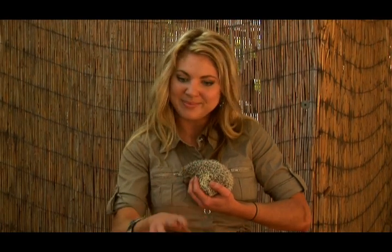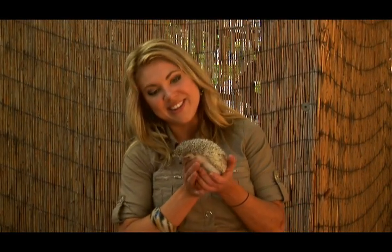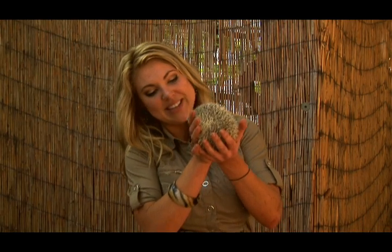They can actually feel their food crawling under the ground about two inches. So as they're walking around, if they feel a worm, they'll stop and dig down and there they find their little evening snack.